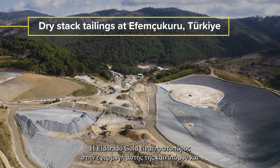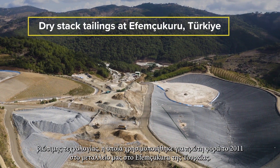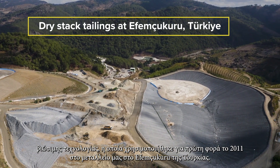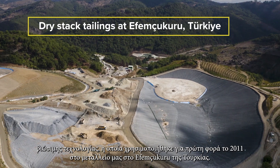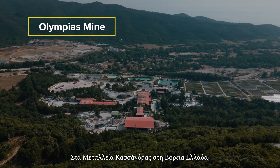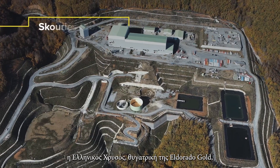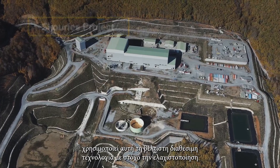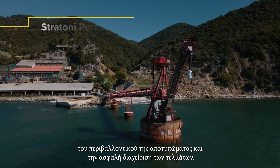El Dorado Gold is leading the way in adopting this innovative and sustainable technology, which was first implemented at our FM Chukuru mine in Turkiye in 2011. At the Cassandra Mines Complex in northern Greece, El Dorado Gold subsidiary Helas Gold is also using this best available technology to mitigate its environmental footprint and safely manage tailings.